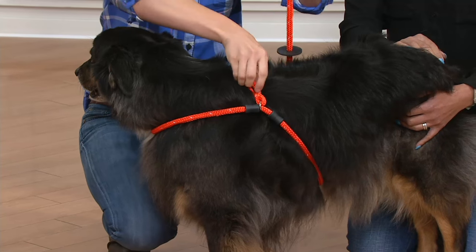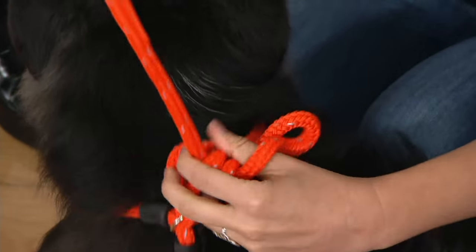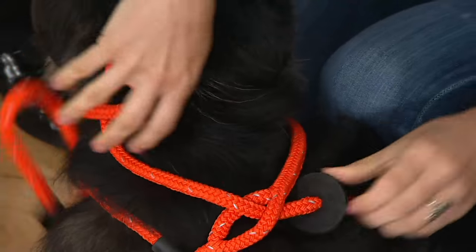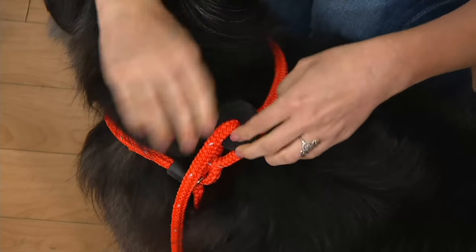You're going to wrap that leash underneath the barrel of his belly, up through this keyhole, and there's a rubber stop on the end of it as well — that's going to come up through here as well. You do it one time and then it's pretty much set for that dog.